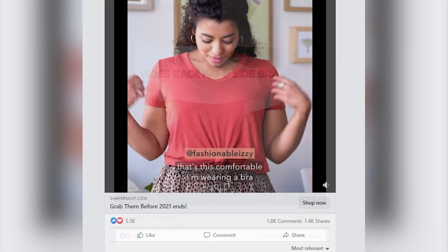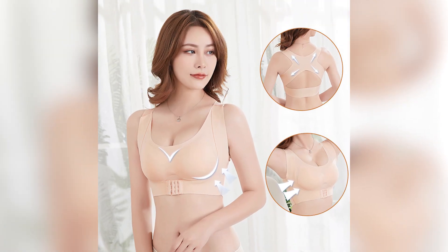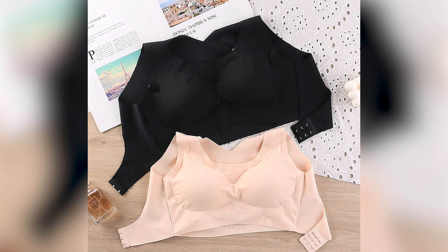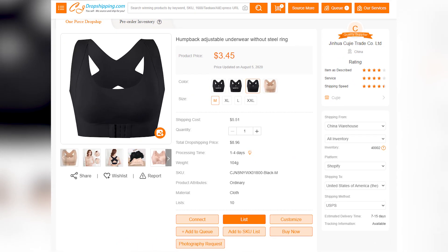Our next product is posture correcting bras, which are super hot on Facebook recently — that's why I included them on today's list. One ad even got 18,000 likes on Facebook and thousands of comments and shares. Ladies nowadays are looking for more comfortable underwear as well as products to shape their body line, and that's why posture correcting bras are selling so well recently. Dropshippers will also love this product since suppliers offer relatively lower costs, allowing you to create different bundles or upsells to ensure a satisfying product markup.